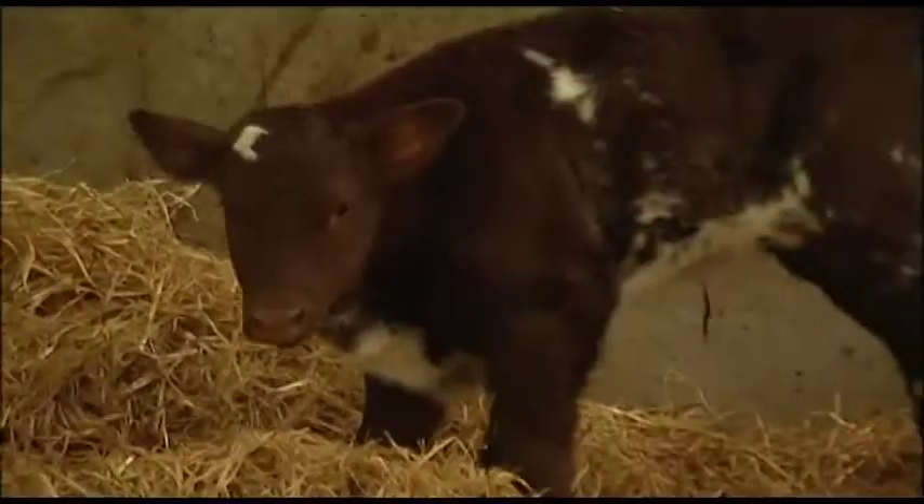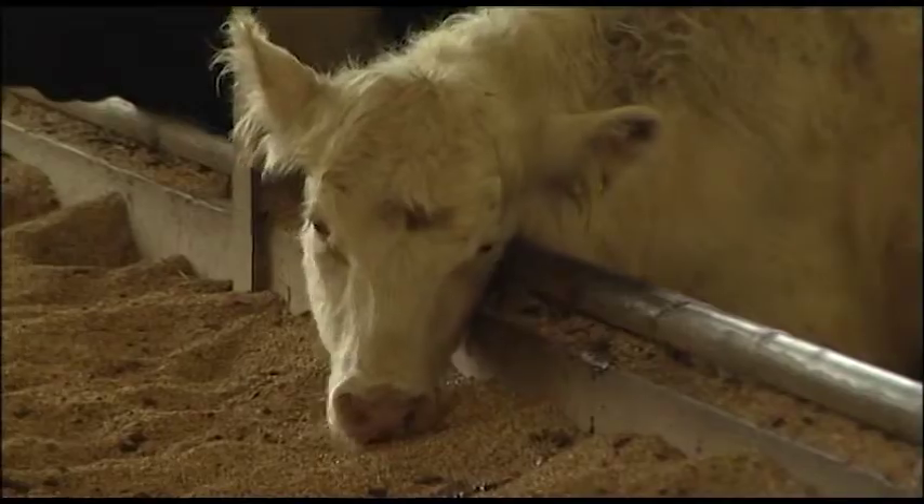Once cows have calved they're put outside fairly quickly. The calves are tagged and weighed — if they're pedigree they go outside — and that's when the cold affects things. If there's no grass they need more food to maintain milk supply, because it's very important calves get enough milk in their first few months of life. Grass is key to this operation — both on the sheep and cattle side. If people are out walking in fields with cows and calves, please keep well away. Cows are very protective of newborn calves and can be very dangerous.